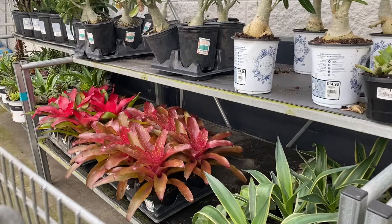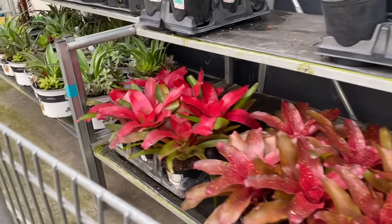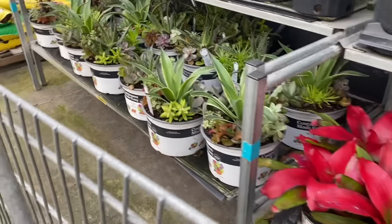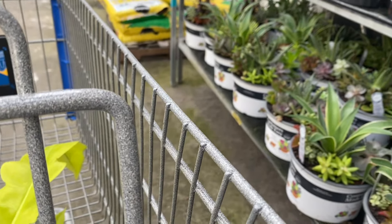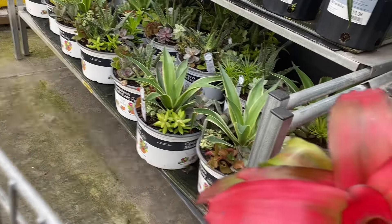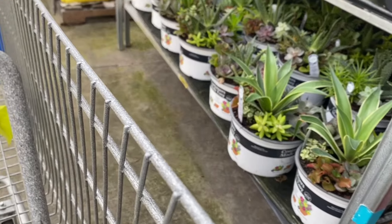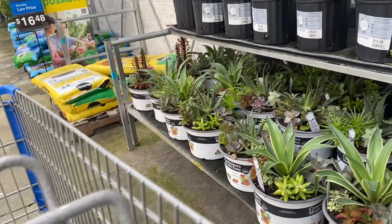For $4.97 and $5.97 are some succulents. Moving on — at the top shelf, some desert rose plants and some very nice bromeliads. Not a big selection, just two varieties, but they're in good condition. They used to be less expensive here, and now they're $14.88 — pretty much the going rate at most big-box stores, so not necessarily a discount.